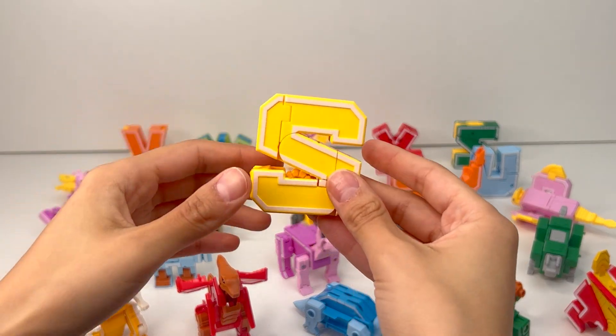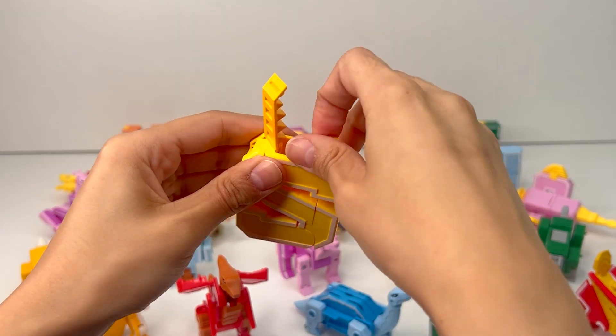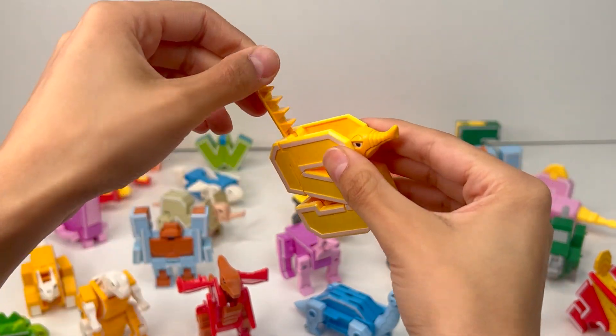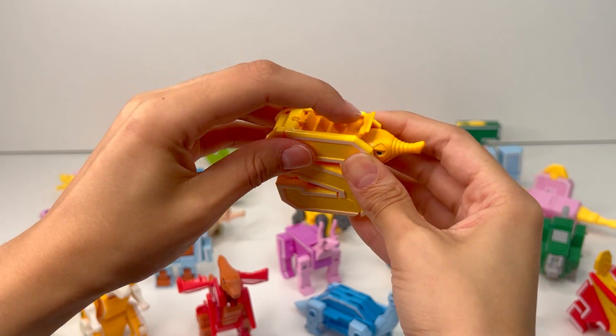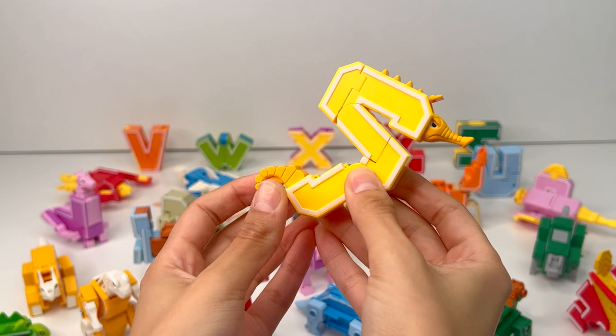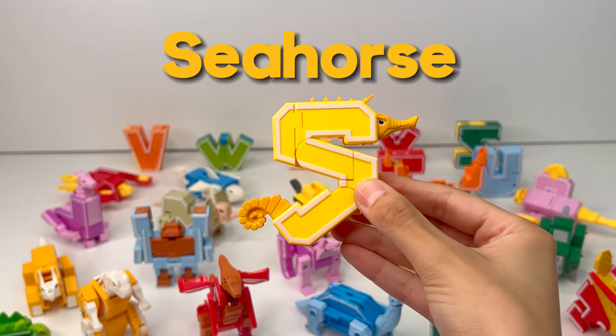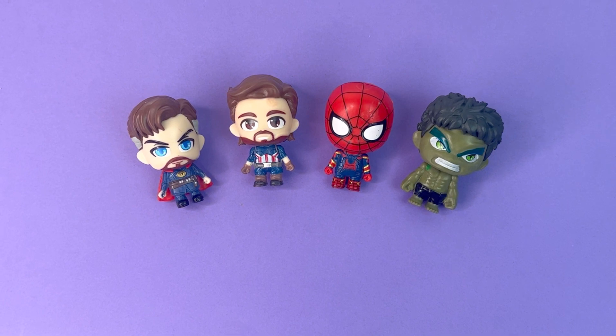The next letter of the alphabet is S. This part opens up and here inside there's an unusual head. Now let's lower this part and I think we'll find the tail. S transformed into a seahorse. S is for Superheroes.